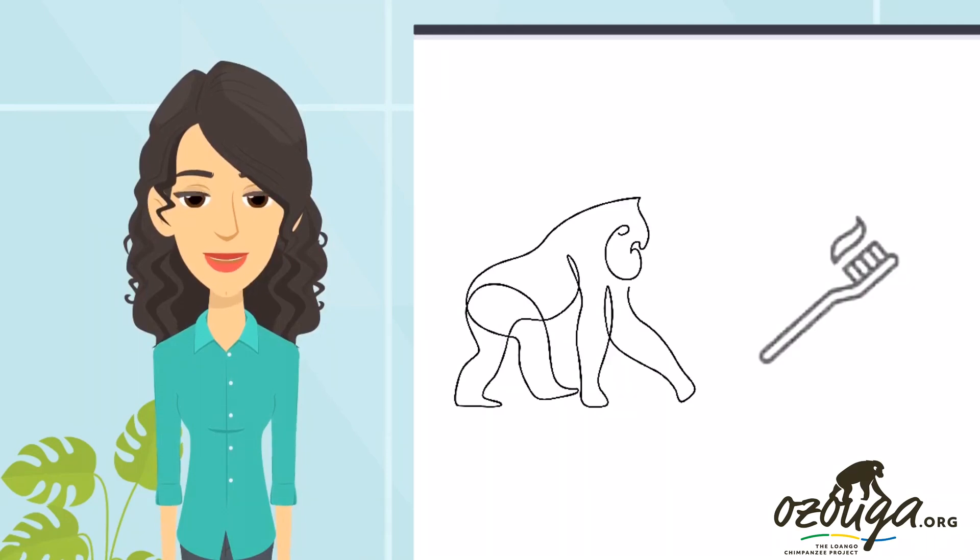In other communities, other tool use techniques have been observed. For instance, at Mahale and Gombe in Tanzania, chimps clean their bodies with sticks.